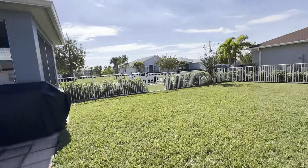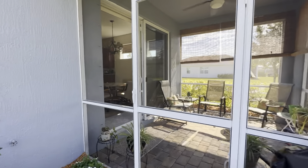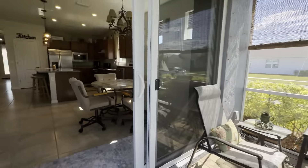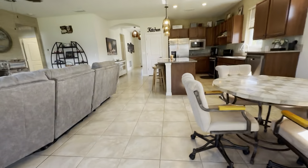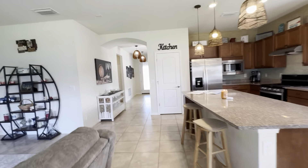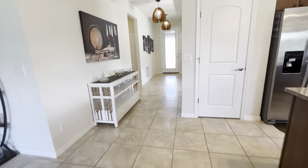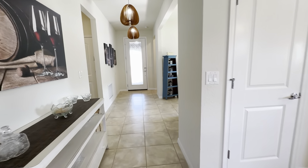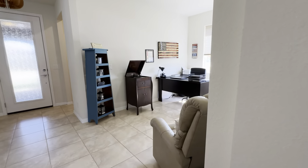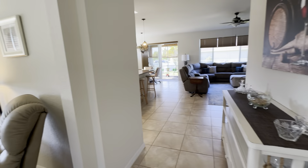Again, this is a two bed, two bath, 1,672 living square feet with a flex room, being offered at $425,000 in the community of Del Webb at Tradition here in Port St. Lucie. If you have any interest in this home, please call me, Christina from Coldwell, at 561-906-7599.